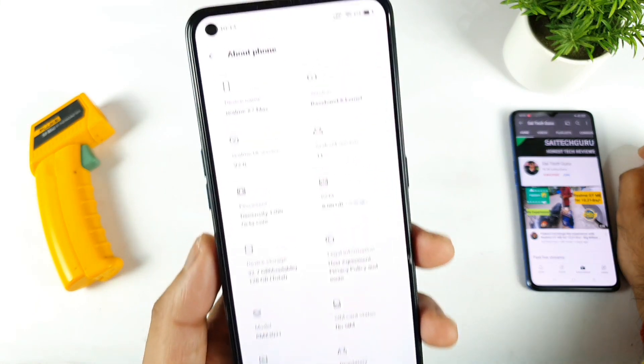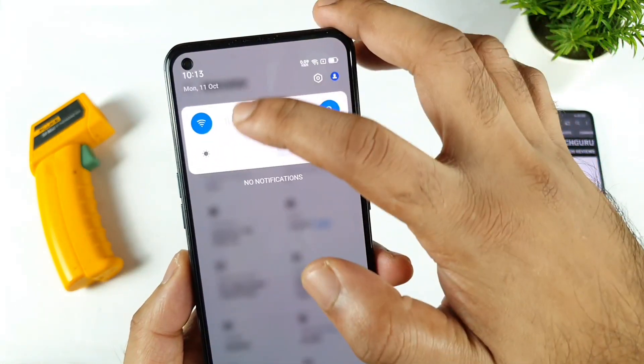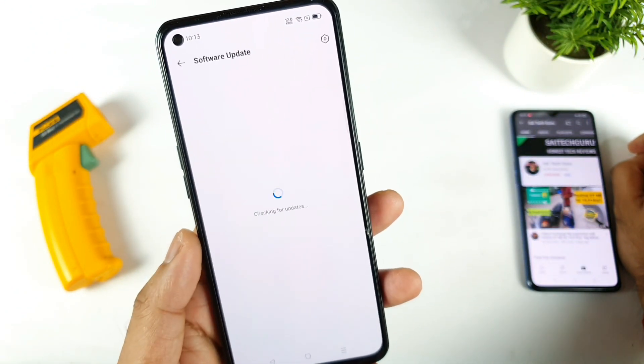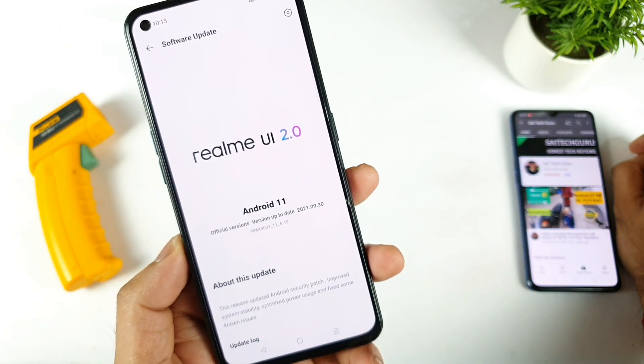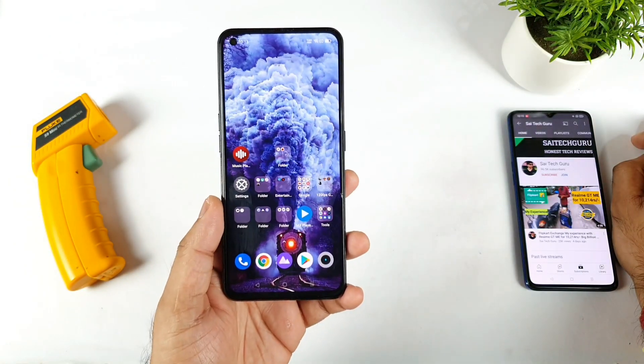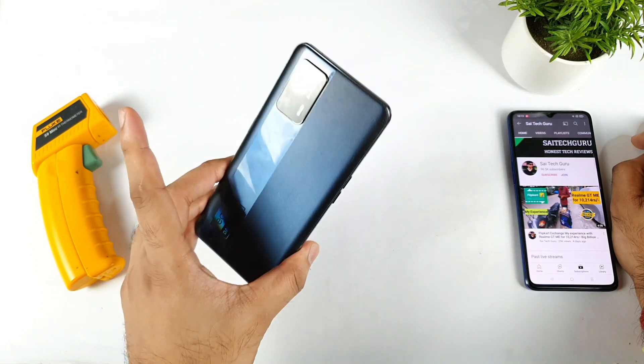Let me just show you exactly the model which I am trying to use — this is the Realme XN Max. As you can clearly see, the latest update is the 8.19 update which I did receive today morning. So now let's see after the recent update what can be the Android benchmark scores in the Realme XN Max device.